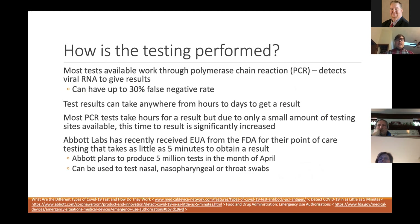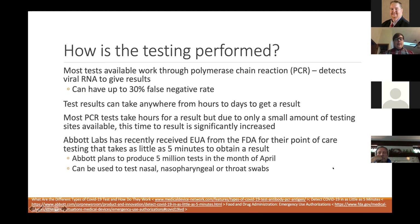Most of the nasal or oral tests use polymerase chain reaction (PCR) testing, which detects the viral genome. Unfortunately, these tests can have up to a 30% false negative rate. There's not a lot of information available on the false positive rate at this time, since these aren't going through full FDA approval. Most PCR tests take only a couple of hours to result, but due to such high traffic, results are actually taking a day or multiple days.